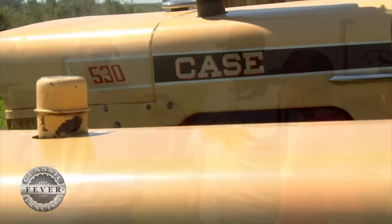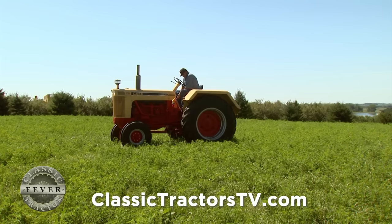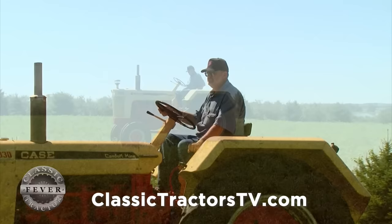John, his wife, and two sons specialize in collecting low-hour original models like the 930. The reason John likes them unrestored is because he appreciates the efforts of the previous owners to keep them looking and running nice. He remembers how hard his dad worked to keep all of their farm tractors looking like new. However, finding Case tractors that are in good shape and haven't been restored is no easy task.